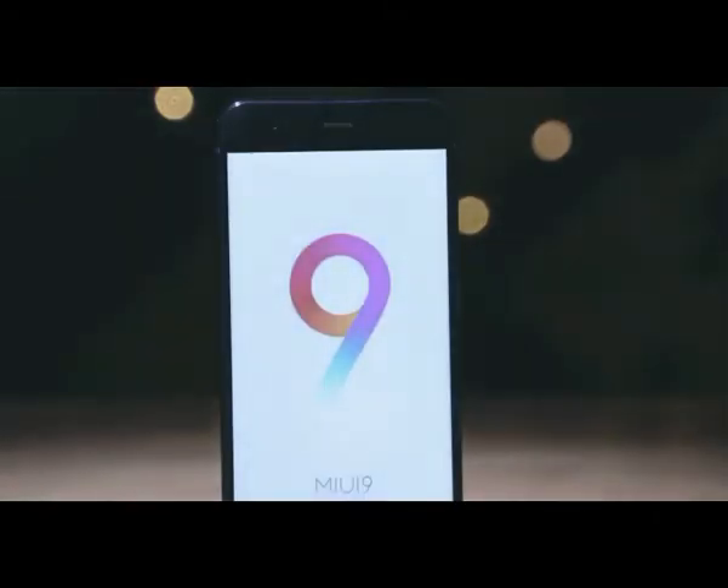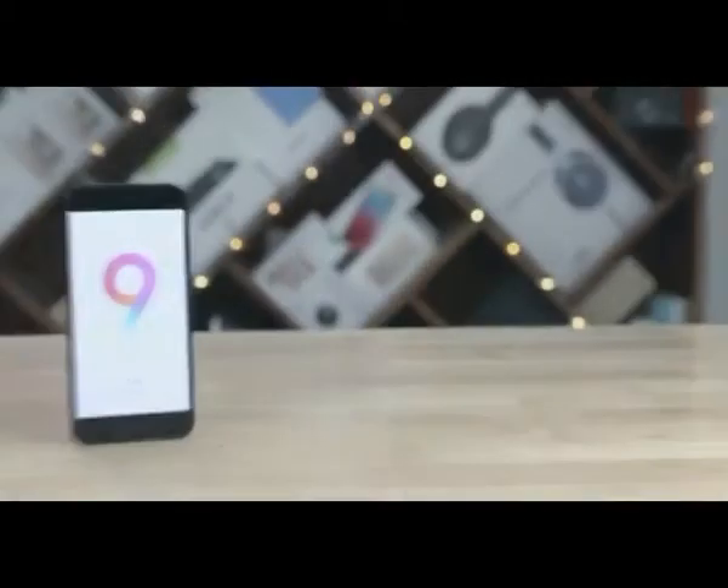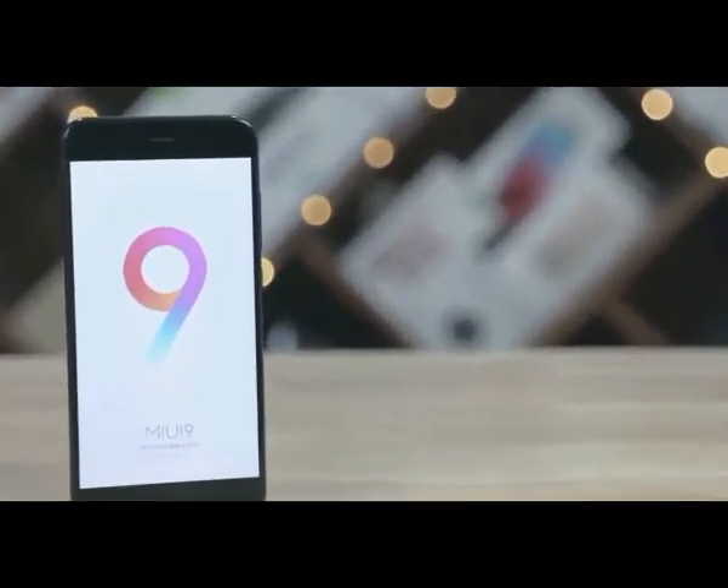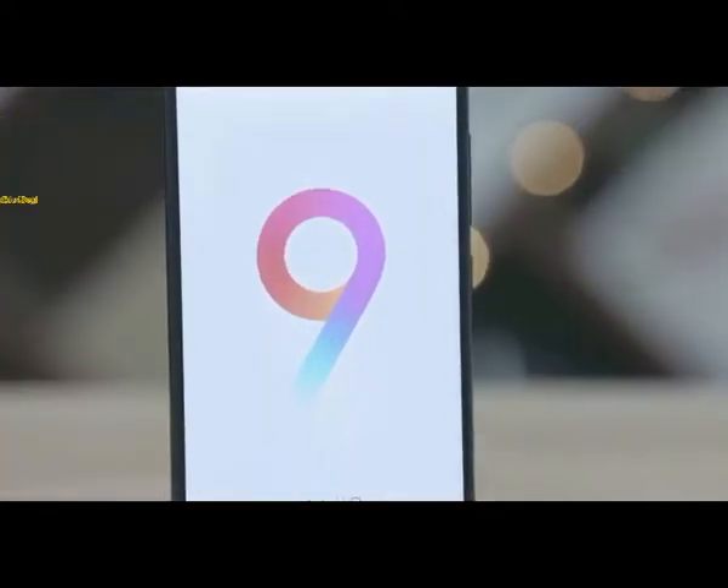Xiaomi has been rolling out the MIUI 9 update to some phones and we've been playing around with it on a Mi 6 for a bit. In today's video, let's talk about the top 14 changes that MIUI 9 brings to the table.